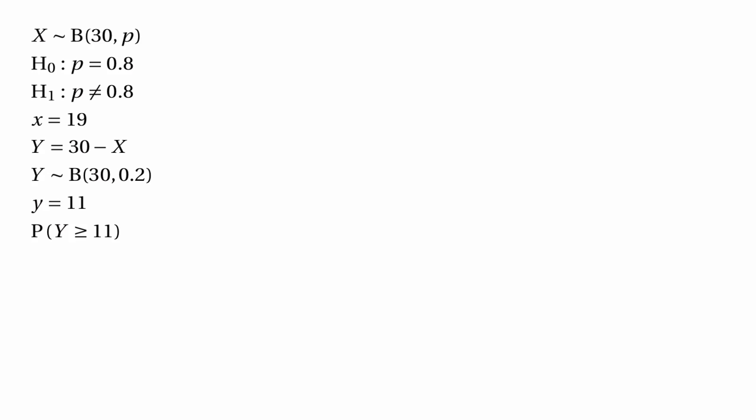We want to know the probability that we get 11 people who don't find Monty Python funny, or more than 11. More than 11 because that's even worse for the null hypothesis — 11 people not finding Monty Python funny is quite bad since if the null hypothesis is true, we'd expect only 6 of them to dislike it. 11 is bad, more than 11 is even worse. So we find the probability that 11 or more people don't find Monty Python funny.